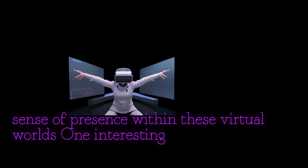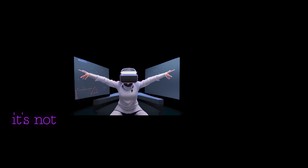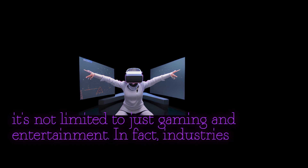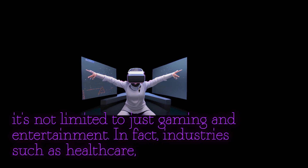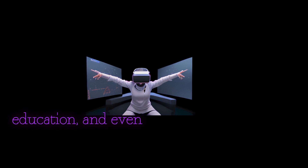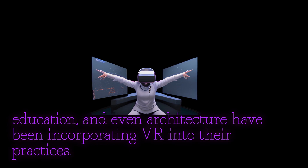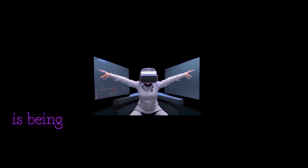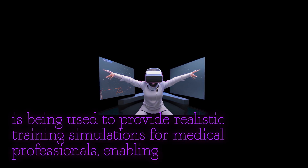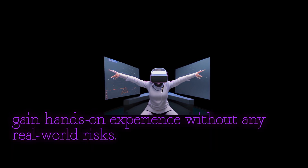One interesting fact about virtual reality is that it's not limited to just gaming and entertainment. In fact, industries such as healthcare, education, and even architecture have been incorporating VR into their practices. For example, VR is being used to provide realistic training simulations for medical professionals, enabling them to gain hands-on experience without any real-world risks.